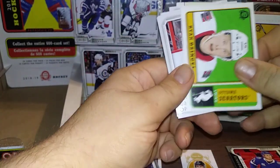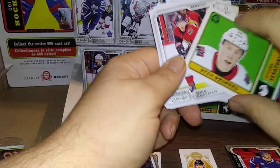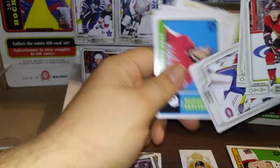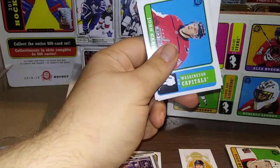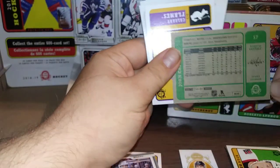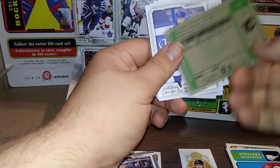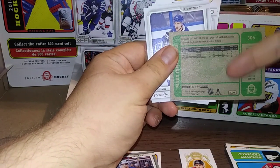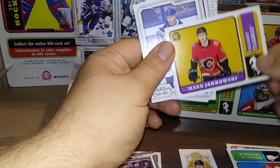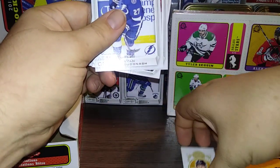Ryan Dzingel. Mike Hoffman, Thomas Hickey, Antti Niemi, Montreal, and a John Carlson Retro — pretty awesome. And a Mark Jankowski Retro. Oddly enough it wasn't a blank pack, but I believe I have a hot box here — I could be mistaken, but I got double the amount of retros. This is a Mark Jankowski Retro, and we're going to put them all in a special pile here.